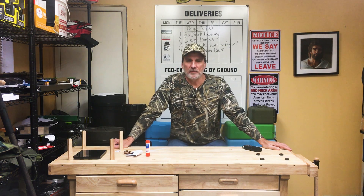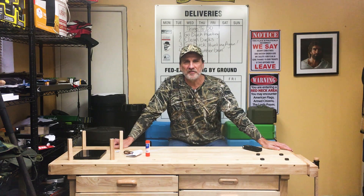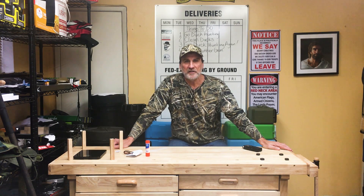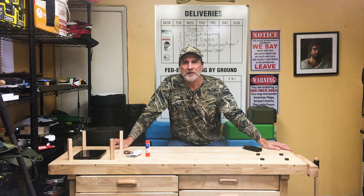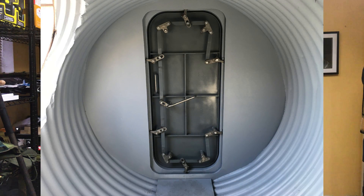Guys, welcome back to another episode of Atlas Survival Shelters. I appreciate you coming back and watching my videos. The video today is really for my bunker customers. I want to do a detailed video on what my gas-tight interior doors look like.